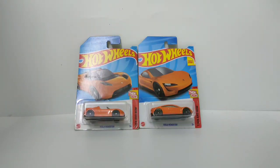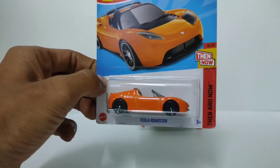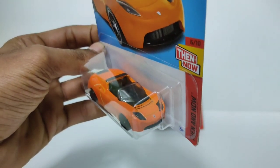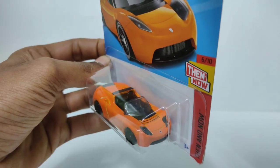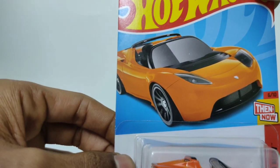Hey guys, welcome back to another video. Today I have the Hot Wheels Tesla Roadster Then and Now. We are going to talk about this Tesla Roadster, the old model from 2008.